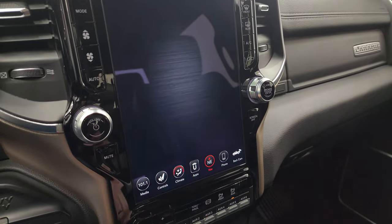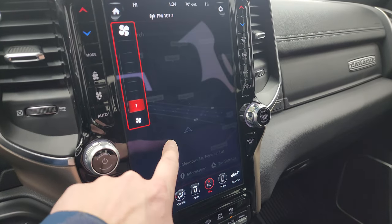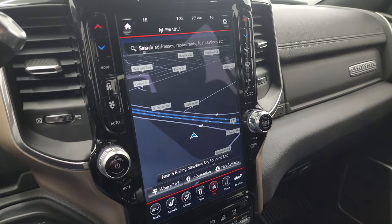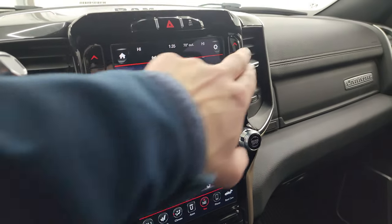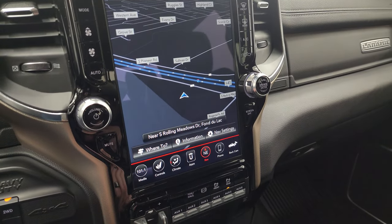You get the factory navigation system on here — turning that down, there's Highway 41, so you can see that is working nicely. You do get your climate controls on the outside there, and you have your AM and FM...